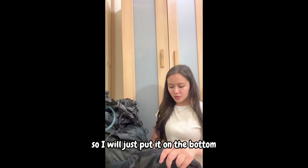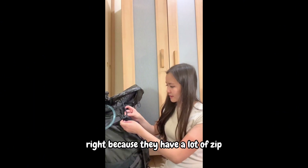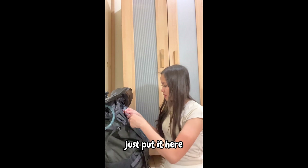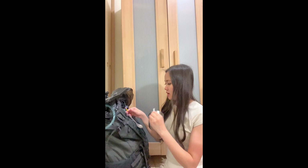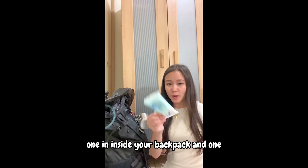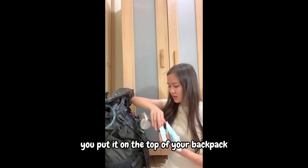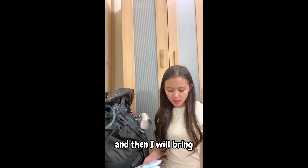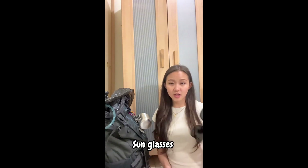I'll put the face mask at the bottom of the small bag since it has lots of room. For my cup, I recommend bringing two — keep one inside your backpack and attach one on the outside on top so you can reach it easily. Then I'll grab my sunglasses.